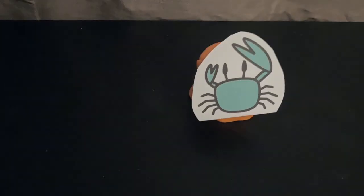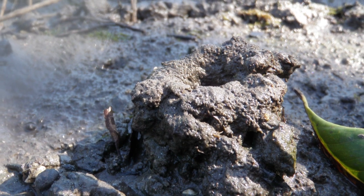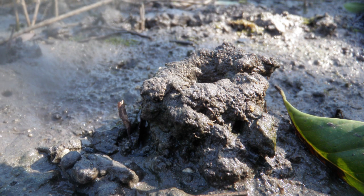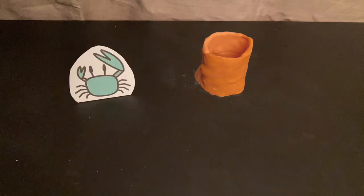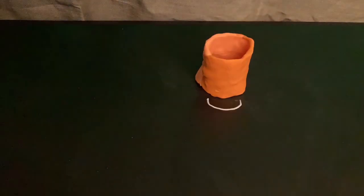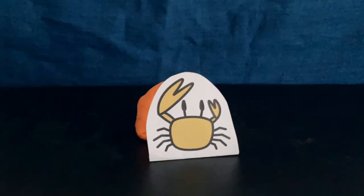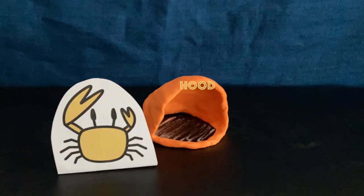Some crabs stack mud or sand at the edge of the burrow entrance, forming tower-shaped structures called chimneys. Chimneys may hide crabs from predators and aid in burrow defense. Crabs with chimneys generally feed faster when on the surface and stay longer inside the burrow than crabs without chimneys, so chimney builders may be shy crabs.